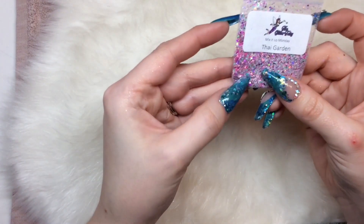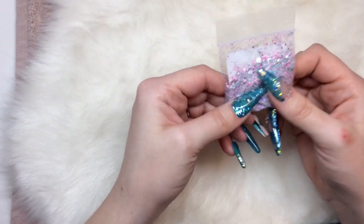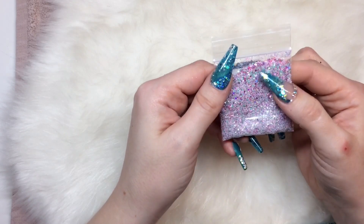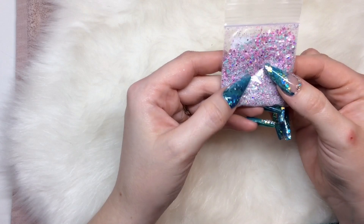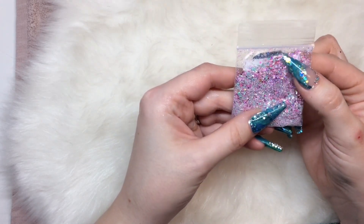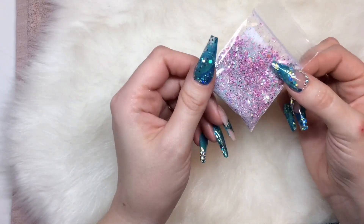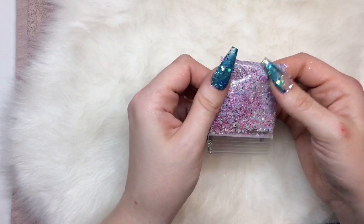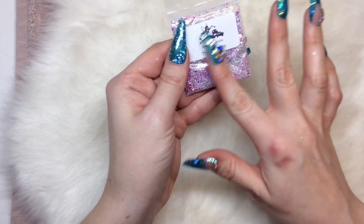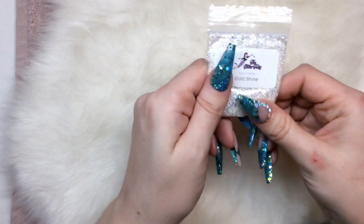Then we have another Mix Up Monday — Thai Garden. I'm not sure if I've got this already but I didn't want to miss out. It is a matte mint hex mix with a matte baby pink hex mix, some scales in pink, and iridescence running through it. Just a beautiful mix, great for spring and summer. There's also a little bit of hollow in there as well.